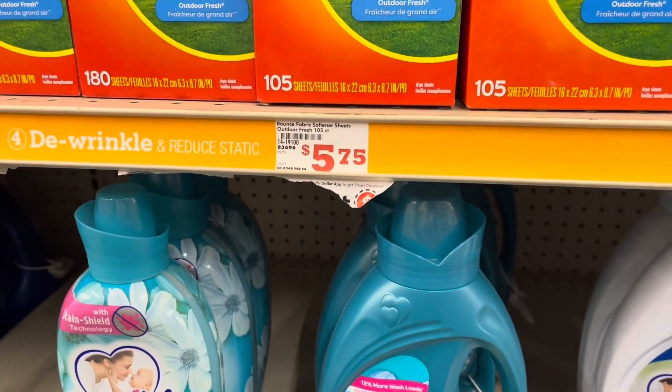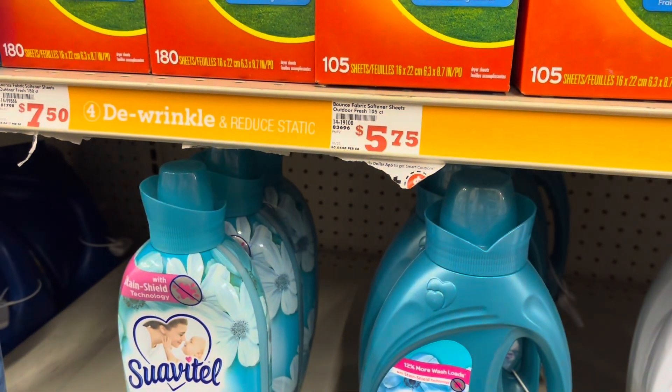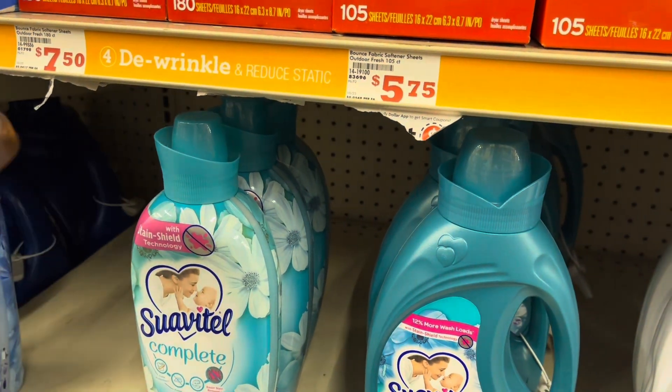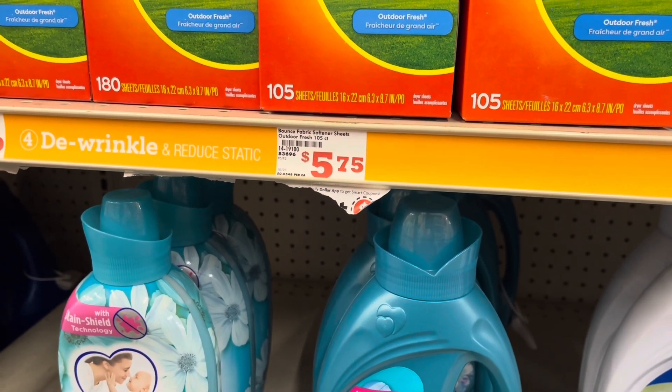We're gonna open our Family Dollar app. Welcome — we're gonna select coupons right there at the bottom. I already have 19 clipped coupons as y'all can see, and we're gonna find the coupon for the dryer sheets that I saw last night.